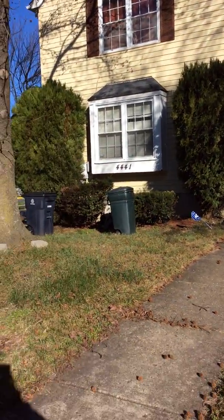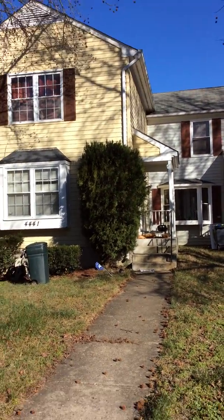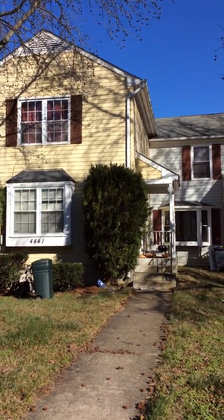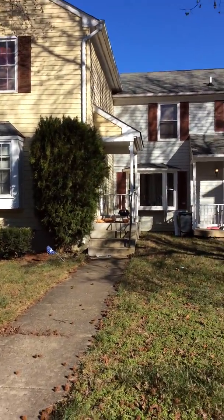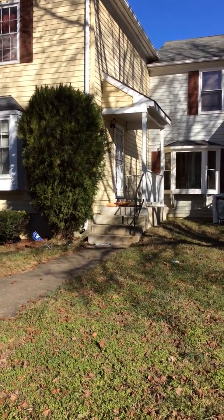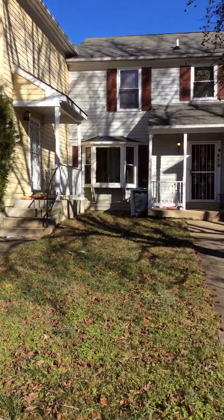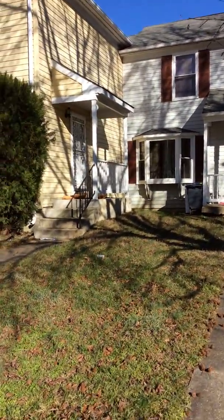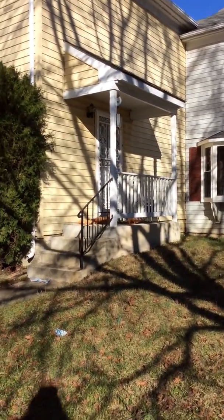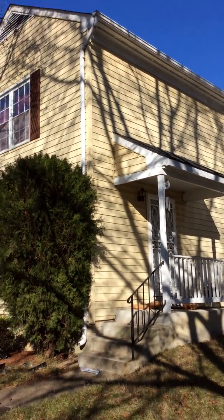This video is for 4441 Cape Cod Circle. The property is this end unit townhouse. By the look of the papers that are on the front step — there's at least four, maybe five of them up there — I think the place is unoccupied. So I believe it's possible that it's vacant, but I'm not entirely sure.